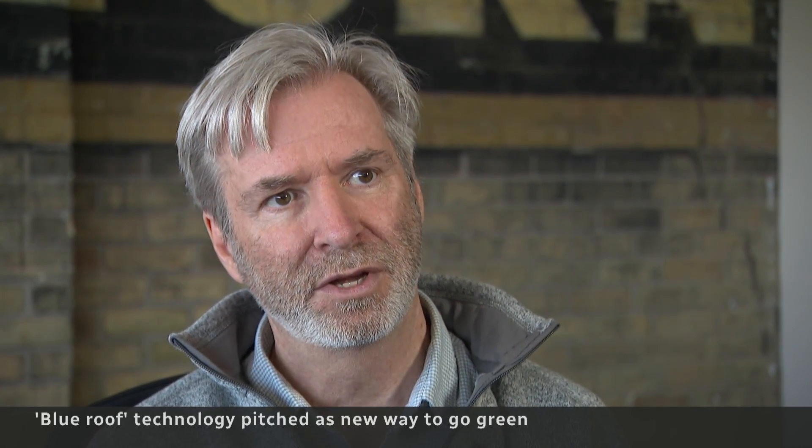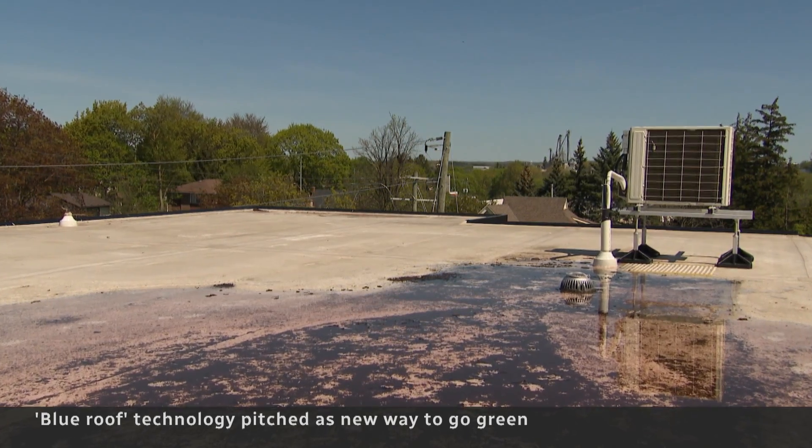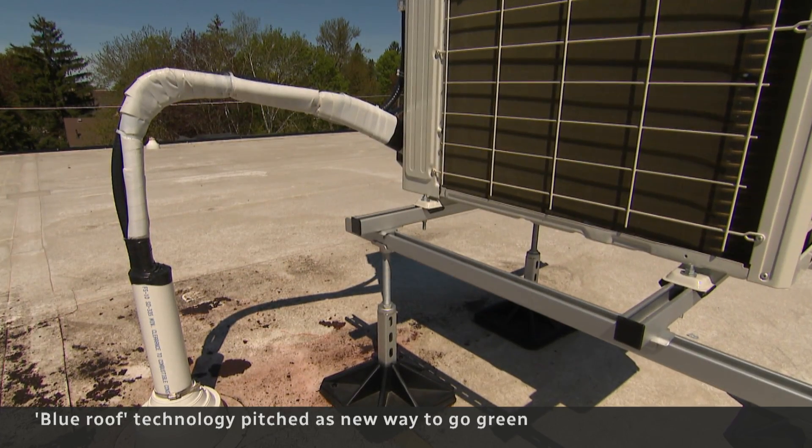We've cut our air conditioning by 43% because the evaporating water keeps the roof cooler. The heating bill is also cut in half, thanks to the insulation the blue roof provides.